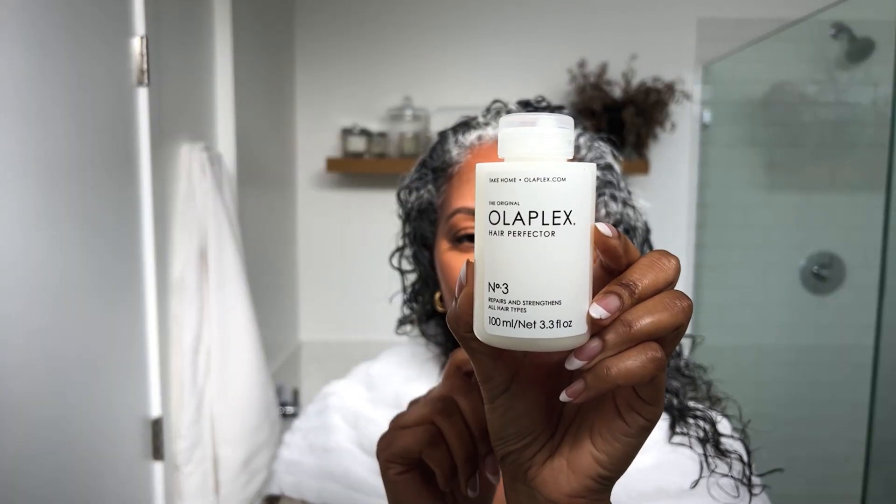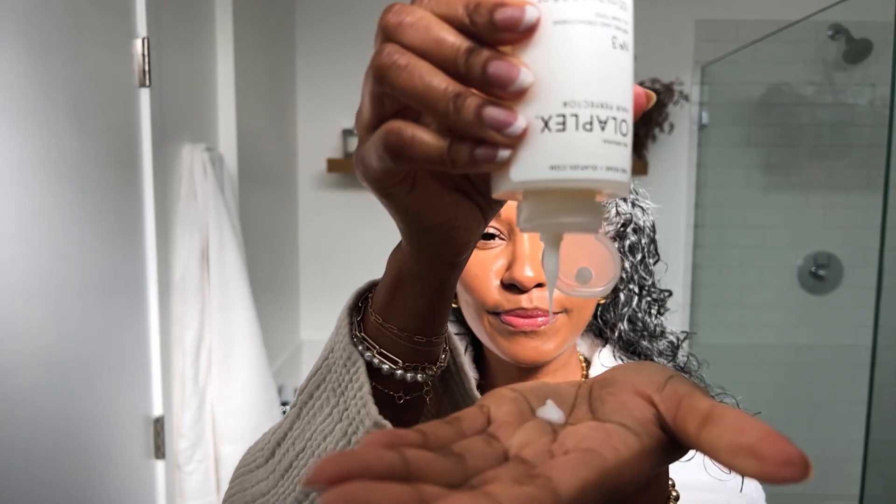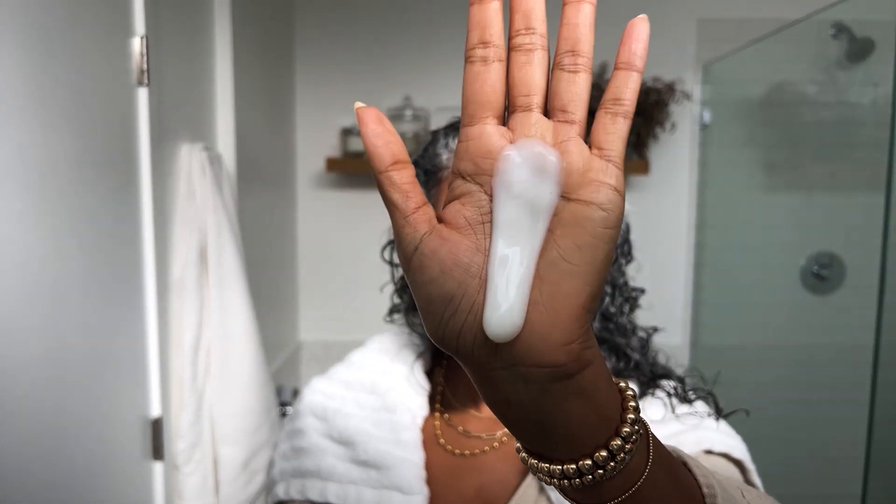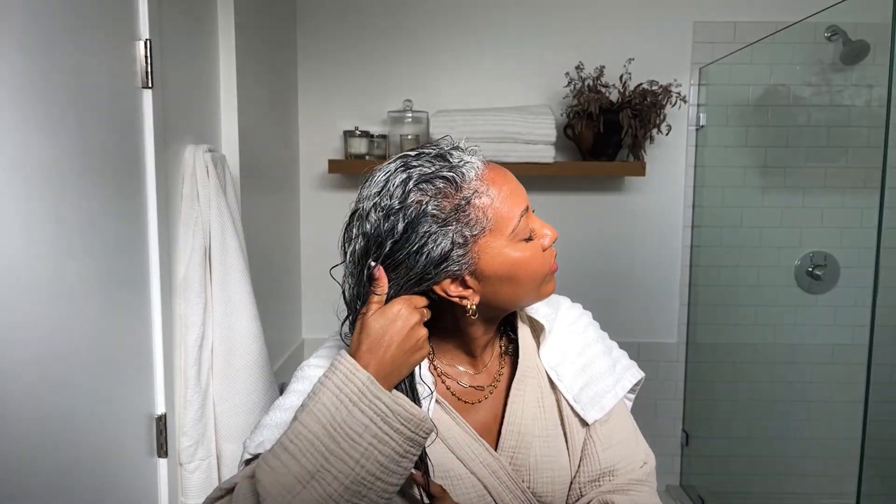On my wash day, I start with number three. I dampen my hair and I'm pretty generous when I apply it, really focusing on the tips of my hair. I work it in and let it sit before I move to the next step — shampooing and conditioning. The water level in the hair is really unique and important for naturally curly girls.